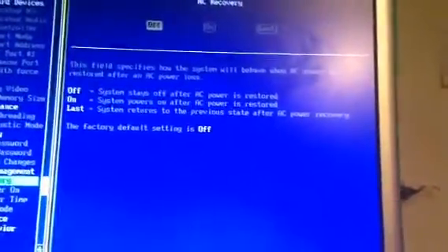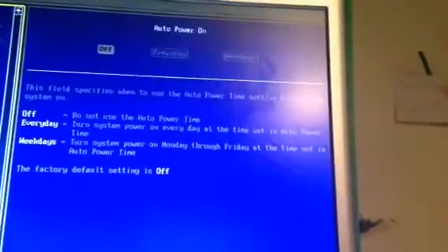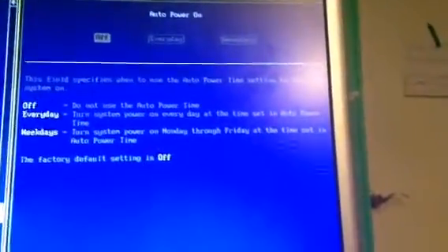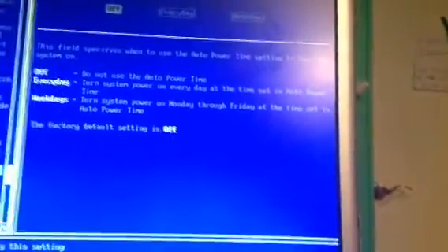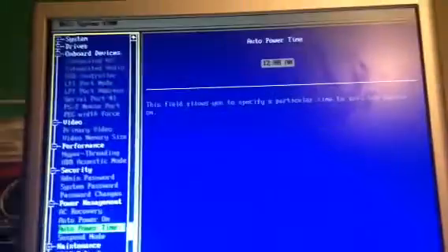Power management. AC recovery. Auto power on — this field specifies when to use the auto power time setting to turn the system on. Do not use. Everyday. That would be useful on something like this system. Auto power time. I don't need any of this.